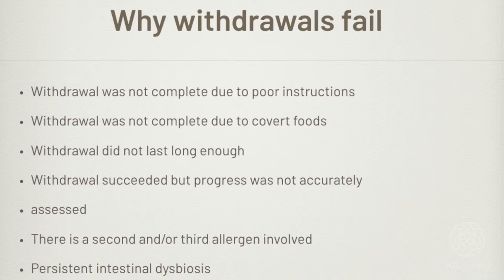Another stumbling block: the withdrawal didn't last long enough. A patient will come to me and say they tried eliminating dairy and it didn't do any good. When I ask how long, they say they didn't have any for three days and nothing got better. It's very common that people think they've done an elimination when they've only cut out part of the food, with no attention to screening of foods or anything.